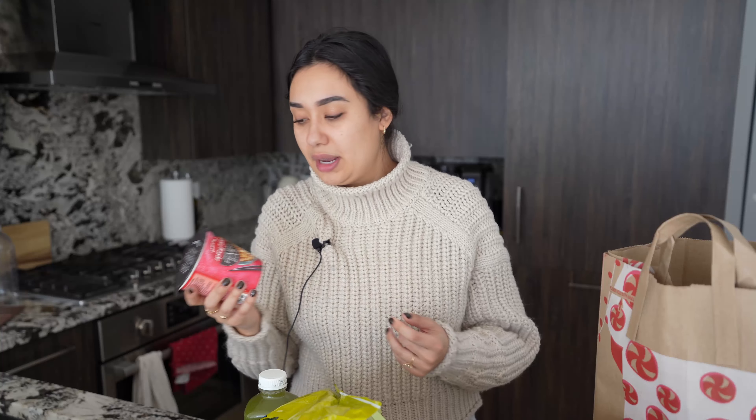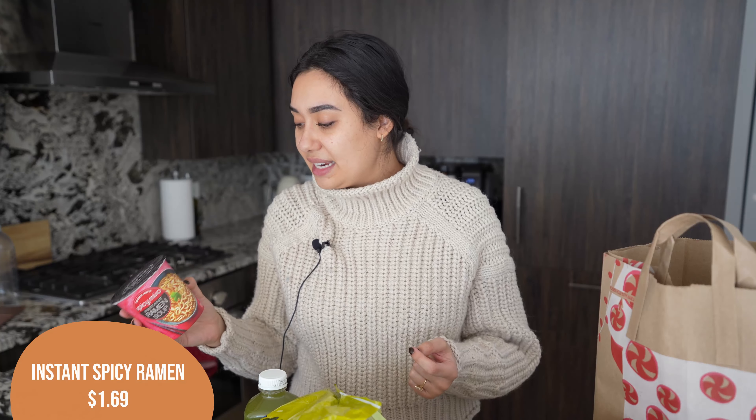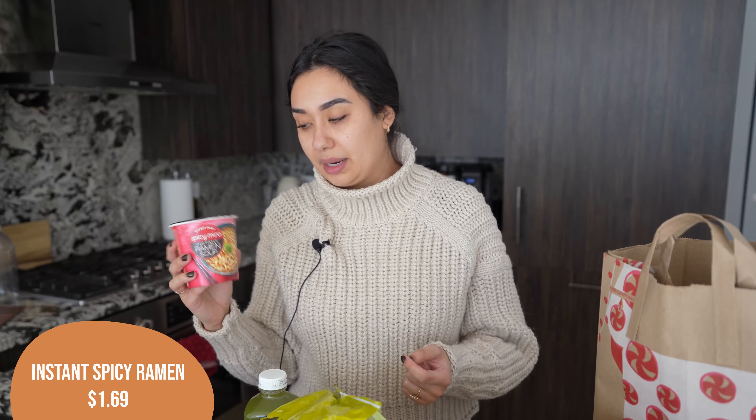He was worried that wasn't enough food, so he also got the instant ramen noodles — the spicy miso one. I don't love these ramen noodles. I just don't think they're that good compared to other ramens you can get from an Asian grocery store like H Mart, but it's fine.